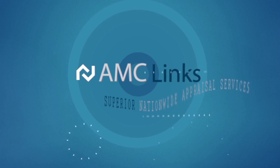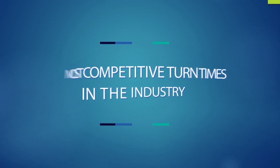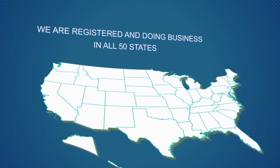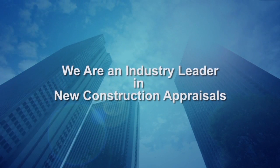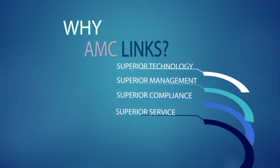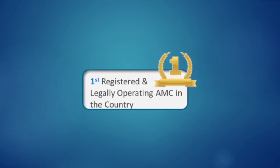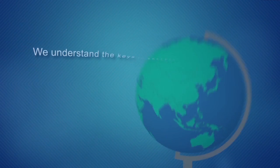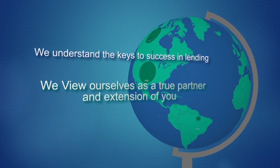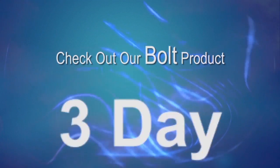AMC Links — Superior Nationwide Appraisal Services. We have the most competitive turn times in the industry. We are registered and doing business in all 50 states. We are an industry leader in new construction appraisals. Why AMC Links? Superior technology, management, compliance, and service. First registered and legally operating AMC in the country, over six years and going strong. We understand the keys to success in lending. We view ourselves as a true partner and extension of you. Check out our products from three to next day services.